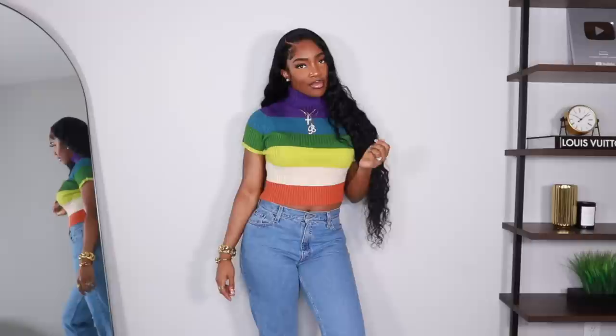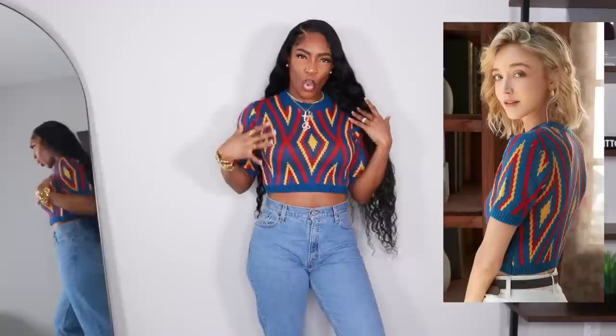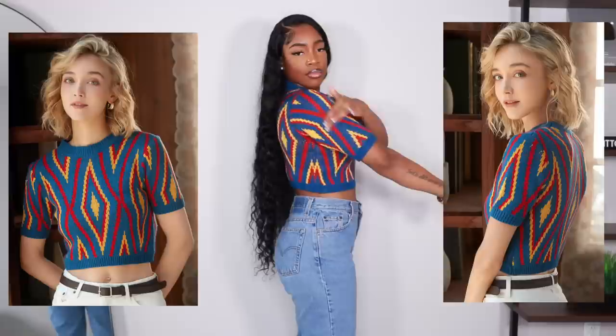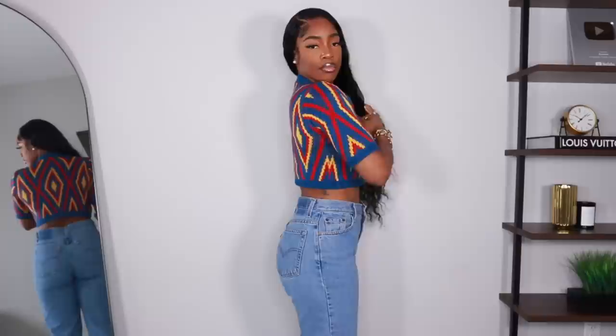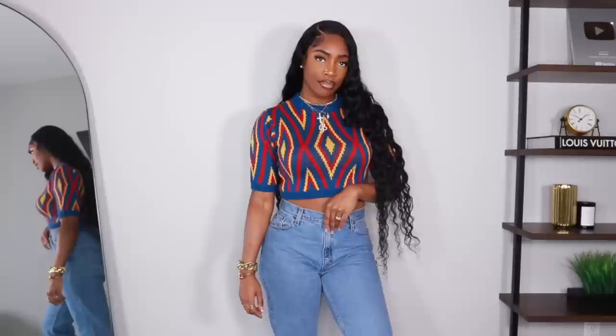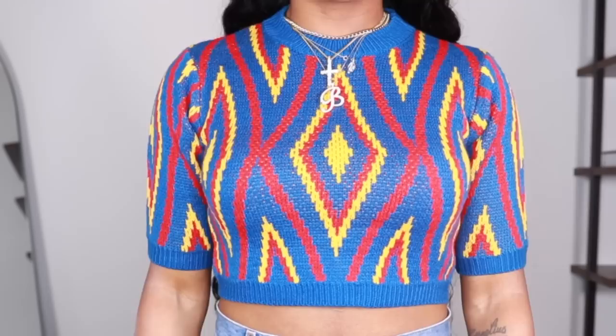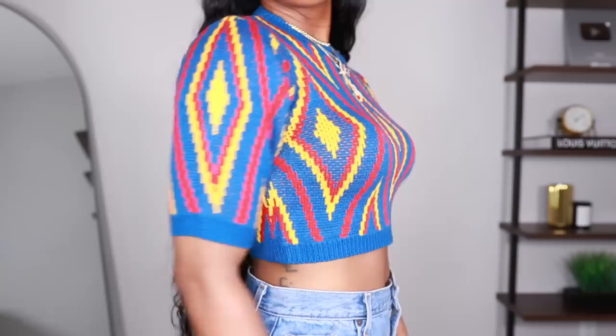Next is another sweater-style top — a really pretty blue with red and yellow diamonds on it. I love pops of color pieces because you can tone everything else down or bring out one of the colors, like throwing on yellow heels or a yellow bag. I got this in a large, and as you can see it fits quite snug, so I'm really glad I didn't go with a medium — that would have been way too tight.